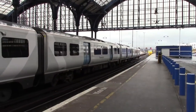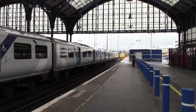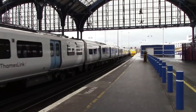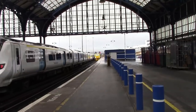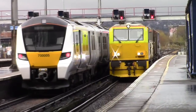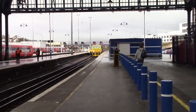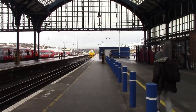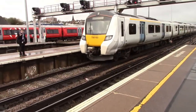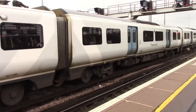Departing now is the 1235 Thameslink service to Bedford, which is 700005. The MPV has stopped all the way up there. We're going to get a bit closer to have a look at the MPV. Arriving now is 700103, terminating from Bedford. It's on the Bedford platform so it's probably from Bedford.